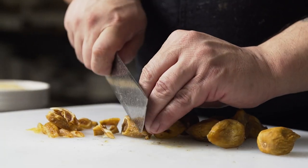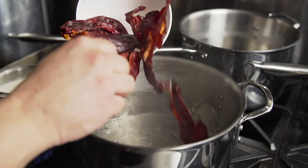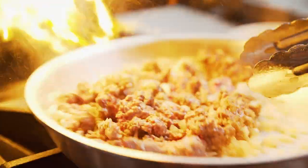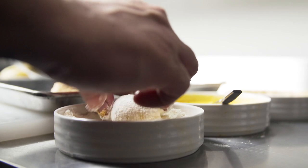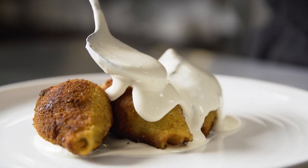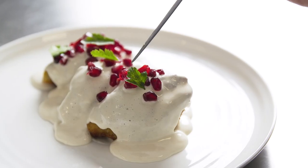This dish is a version of chiles en Nogada, which is prominent in Mexico during the fall and winter when pomegranate season hits. Typically it's a stuffed chili with picadillo, so stuffing pasta jumbo shells made perfect sense. It's finished with a walnut and goat cheese sauce, then topped with pomegranate seeds and fresh parsley.